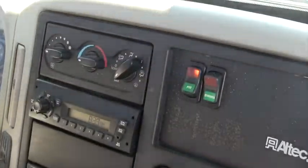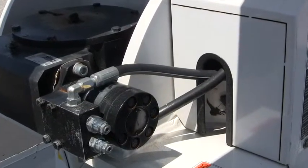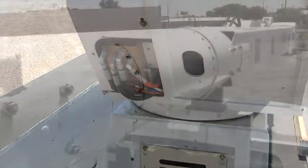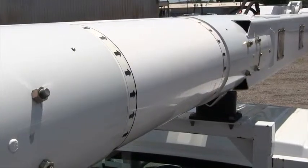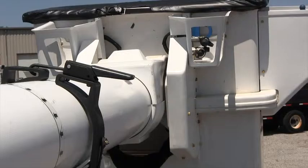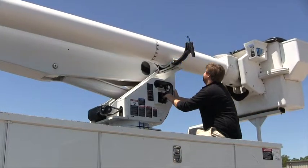Next, engage the PTO and then proceed to the unit's lower controls. Check the hydraulic hoses on the pedestal and boom for cracks and leaks. Stains may indicate hydraulic leaks. Inspect the fiberglass on the boom for cracks and damage. Examine the bucket for cracks and damage. Check all boom functions from lower controls only. Remember, you should never attempt to enter the bucket to operate the unit from the upper controls.